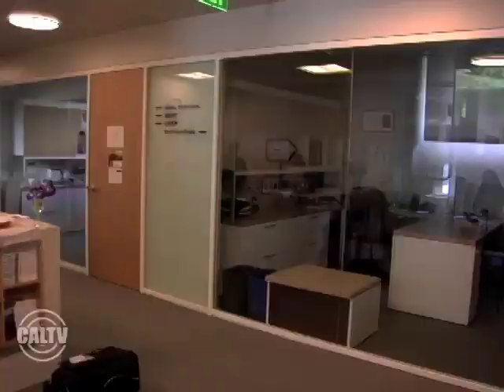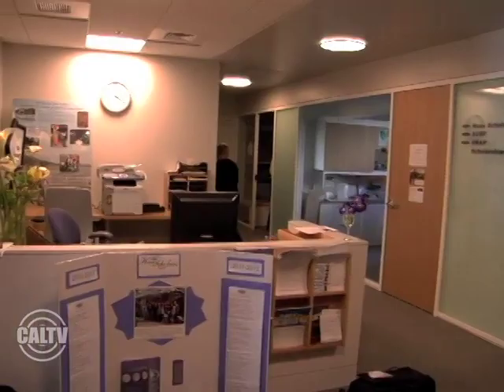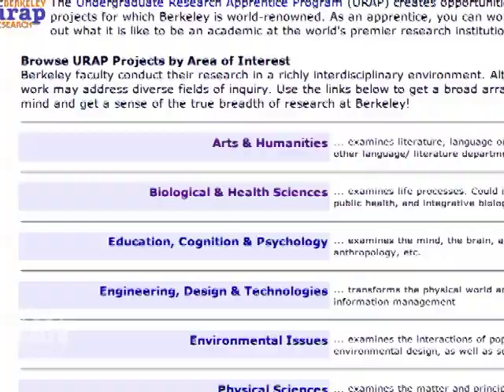The Undergraduate Research Apprenticeship Program, or URAP, is a program that allows undergraduate students to get involved in faculty's research projects at Berkeley.